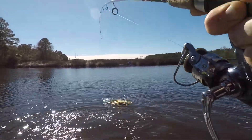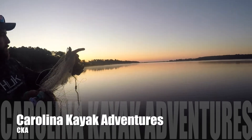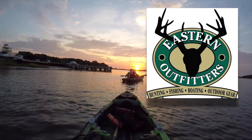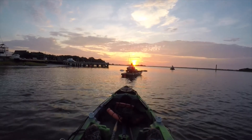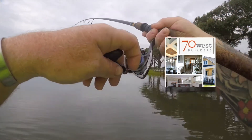Oh my goodness, look at this! Welcome back to another episode of Carolina Kayak Adventures, brought to you by Eastern Outfitters — where you can find all the name-brand gear you love — and also by 70 West Builders, a builder we know and trust. Look at that flounder go!